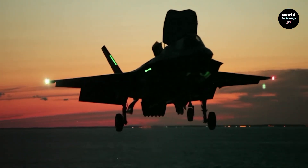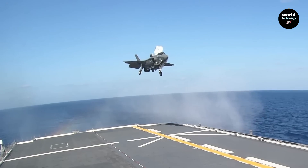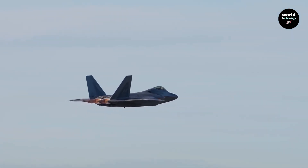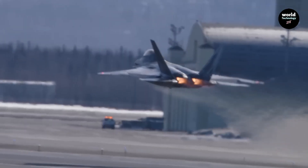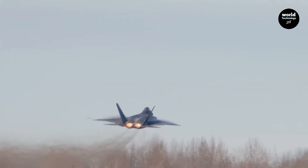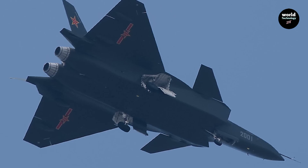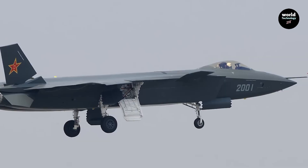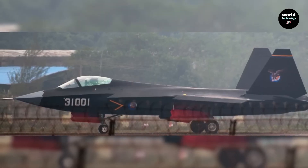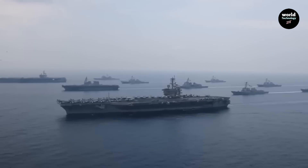Final verdict. When we consider stealth, sensor fusion, network warfare, engine performance, and combat experience, the conclusion is clear. At present, the F-35 is the superior fighter jet. However, the J-35 should not be underestimated. China is advancing fast, and future upgrades could turn the J-35 into a serious challenger, especially in the Asia-Pacific region. Today, the F-35 leads the race, but the future battle for air dominance is far from over.